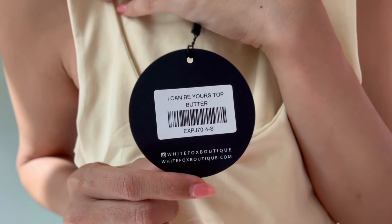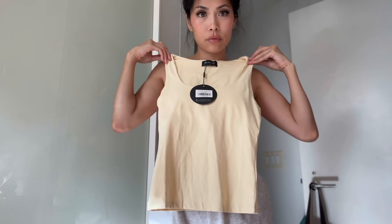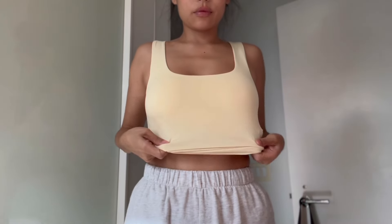Hey guys, welcome back to my channel. In today's video, I am sharing with you my White Fox Haul, which is three tops.